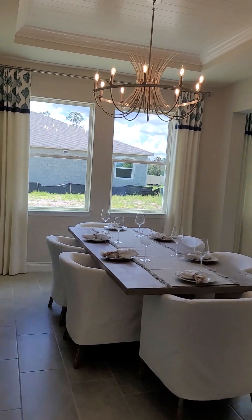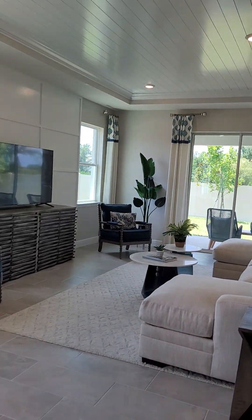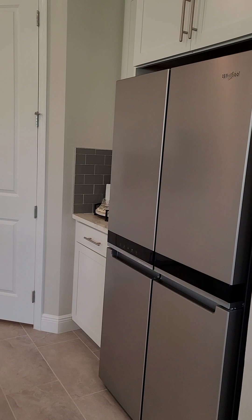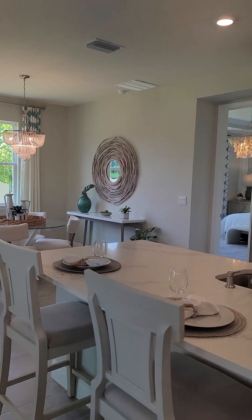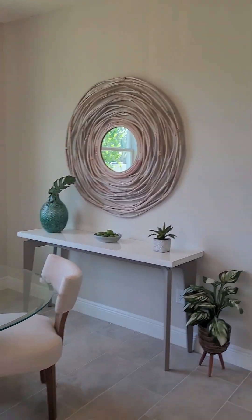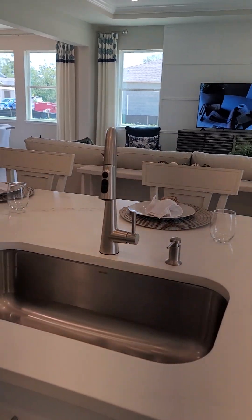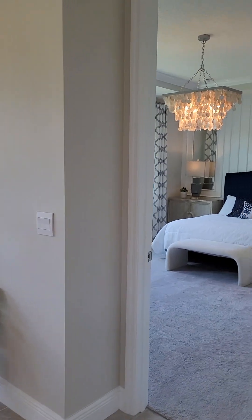Nice open concept here — the formal dining room that's open to the living room. Quartz countertops here in the kitchen, a closet pantry, double oven, and this is the eat-in kitchen area. Nice big island, deep sink, and backsplash is included on all of these.